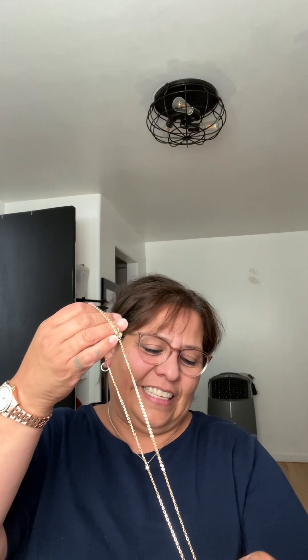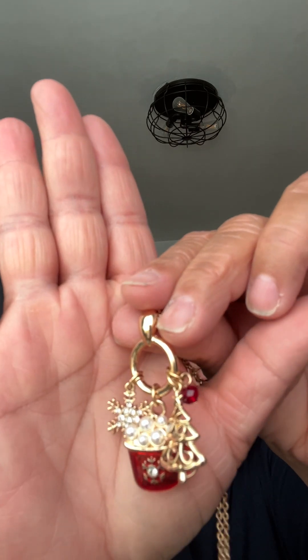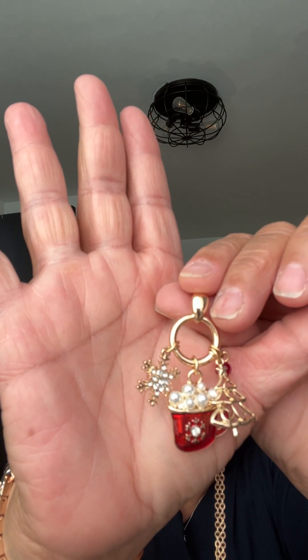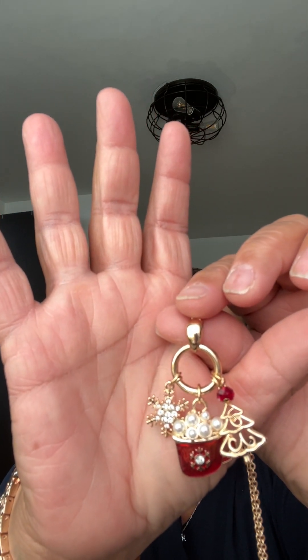I wanted to show you guys this — it's the Stay Warm Wishes necklace. Because coffee, lattes, hot chocolate — it's a big deal during the holidays, that cozy season where you like to snuggle up with a nice hot cup. So they designed this beautiful necklace with a very nice chain — the quality is not thin at all. It is gold tone. The cute little coffee cup with the snowflake and the tree, and a little tiny red bead that sets off the Christmas season. So pretty.